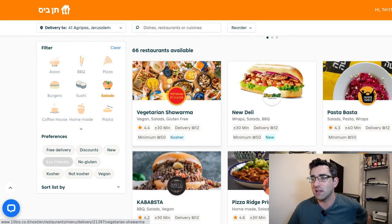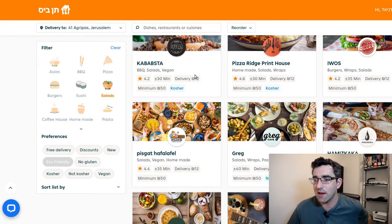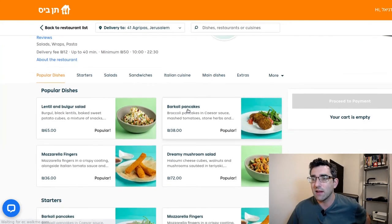I'm just showing the salad option — this is actually where I just ordered from, a vegetarian shawarma place. But let's say I wanted to go for Cafe Greg, so you can click into Cafe Greg and then you've got their menu.